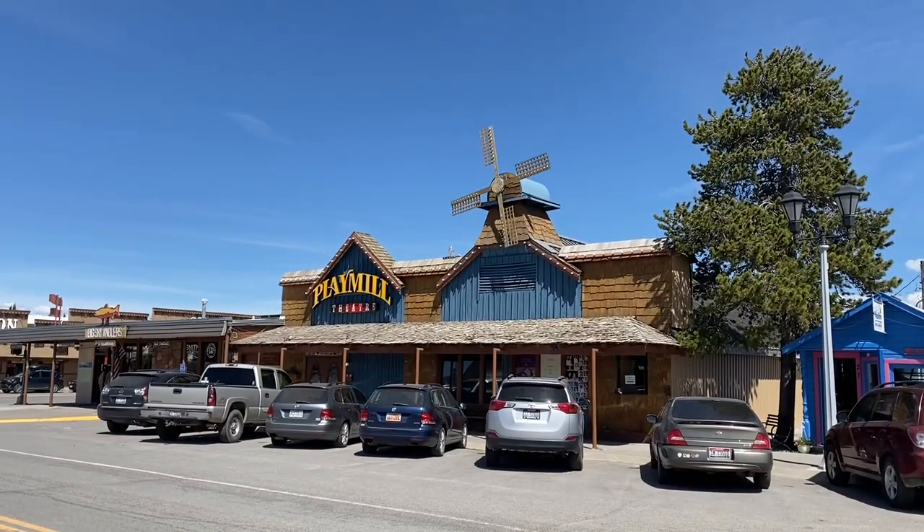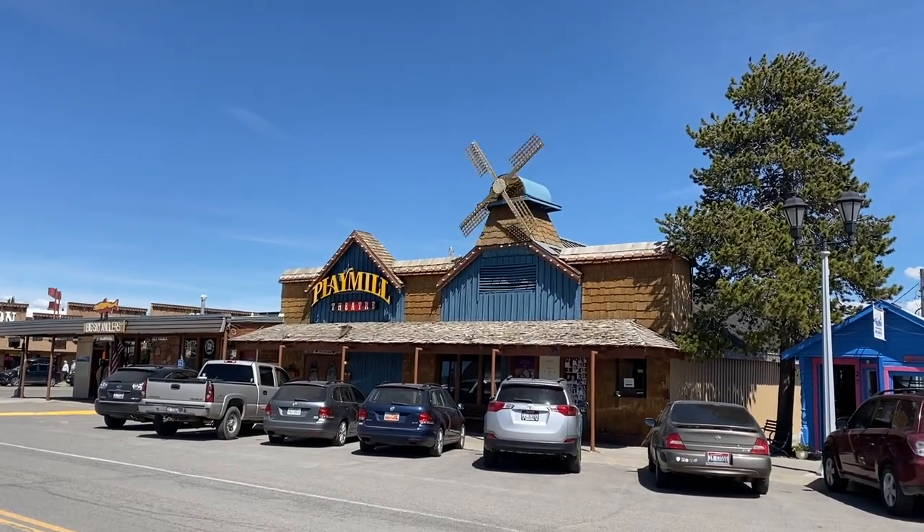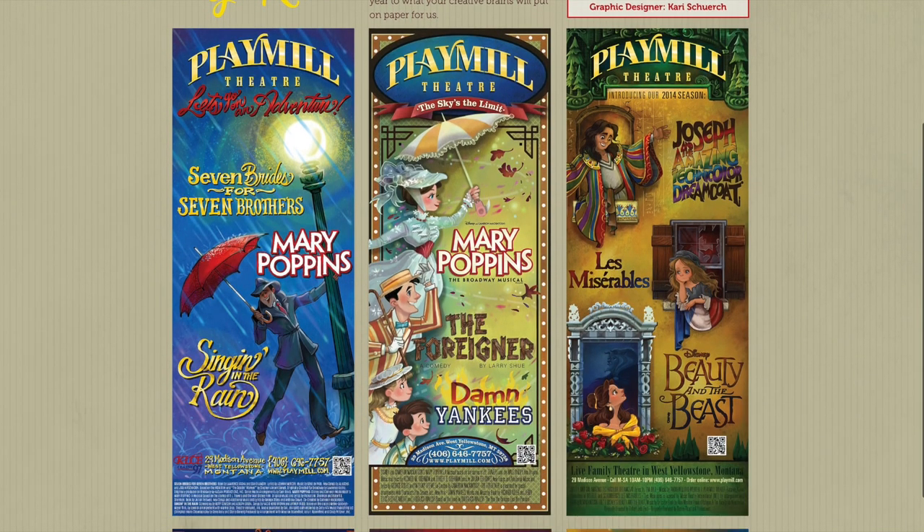Next up is the Play Mill Theater. This playhouse has been running for over 50 years. We haven't done this yet, but it's on our bucket list due to the extremely high customer reviews.